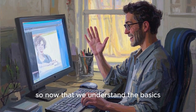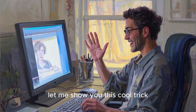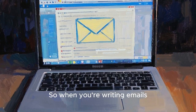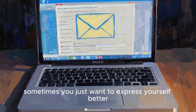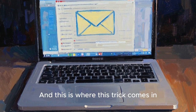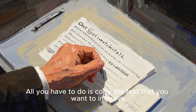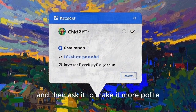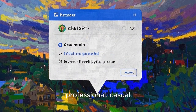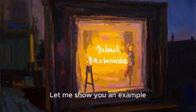Alright, so now that we understand the basics, let me show you this cool trick. So when you're writing emails, sometimes you just want to express yourself better. And this is where this trick comes in. All you have to do is copy the text that you want to improve, paste it into ChatGPT and then ask it to make it more polite, professional, casual or whatever else. Let me show you an example.